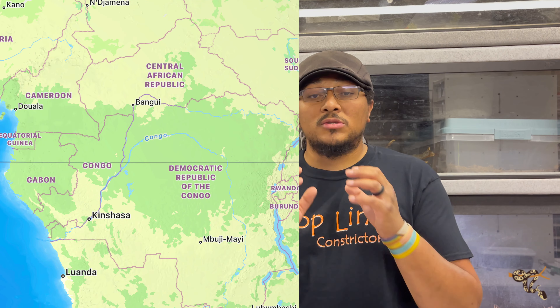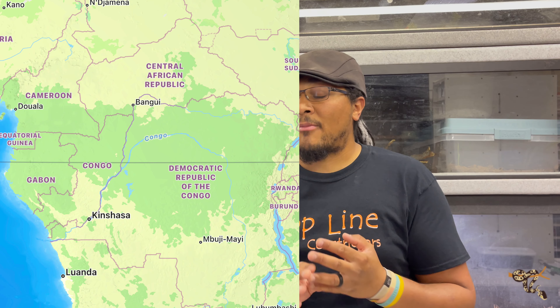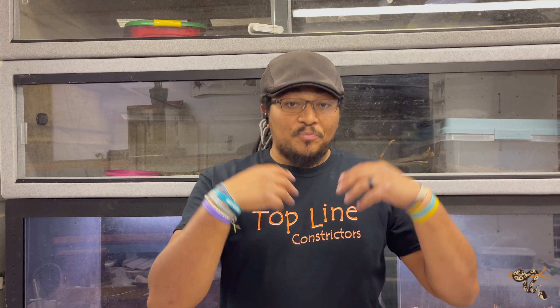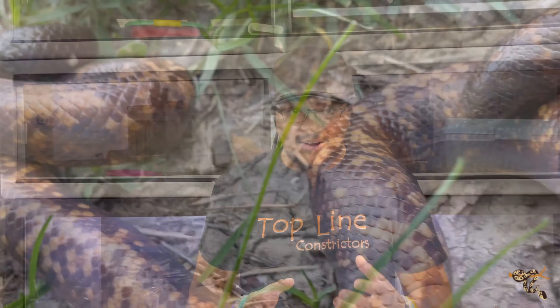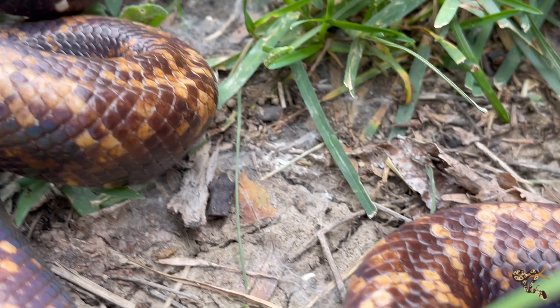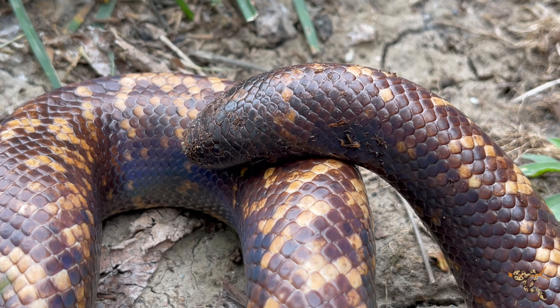Starting with geography: most sand boas come from more arid regions — Kenya, the Sahara, parts of the Middle East where Russian sand boas come from. The calabar burrowing python comes from Central Africa, in rainforest and jungle habitats, from countries like Gabon, Cameroon, the Democratic Republic of Congo, and even a little bit of Angola.